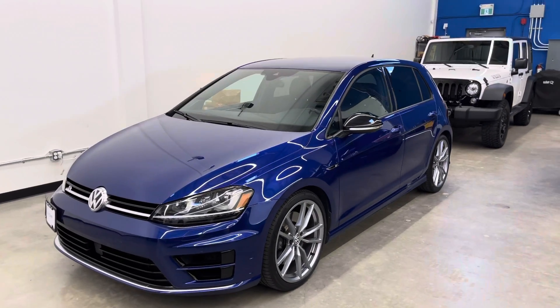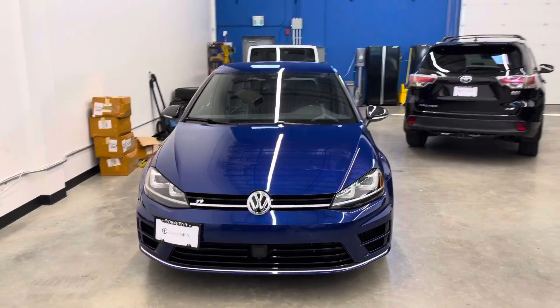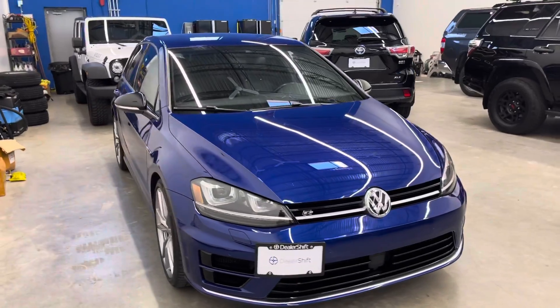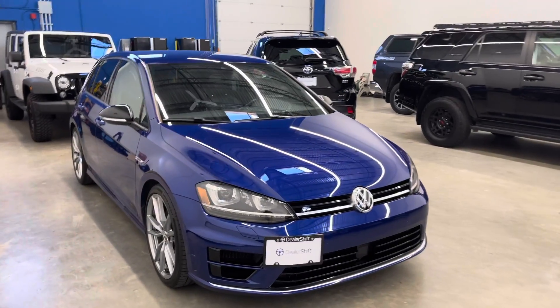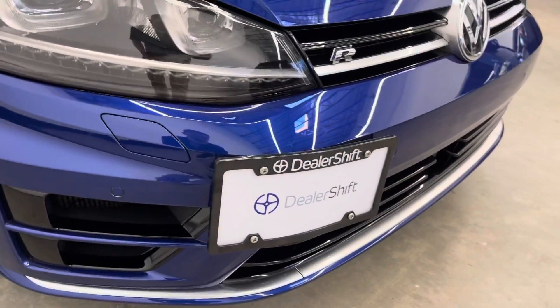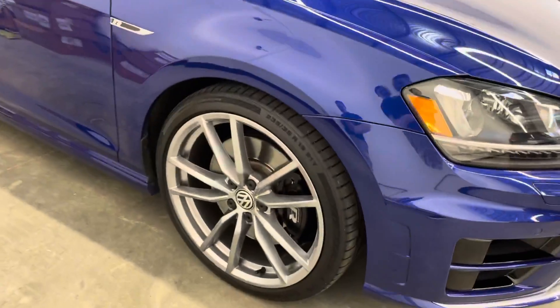Here's a quick look at the 2017 Volkswagen Golf R. Coming around the front of the vehicle, you'll see the exterior paint is super clean on this one — not a whole lot to point out. The plate has been relocated, which is a nice touch. Very, very clean example.